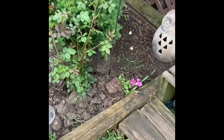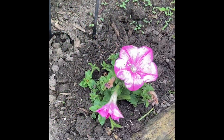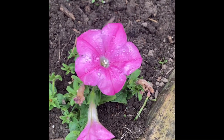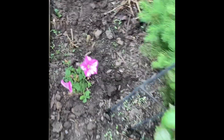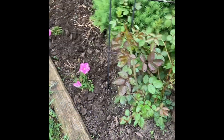I better get busy and fix these flowers so they can actually grow and live. All right, got them back in. There's something down in there — a mole or something pushing them out. So I'm going to have to put some spearmint gum down in there or something.